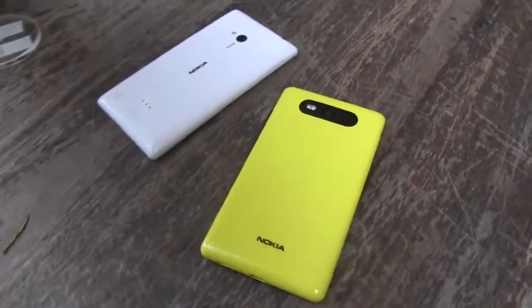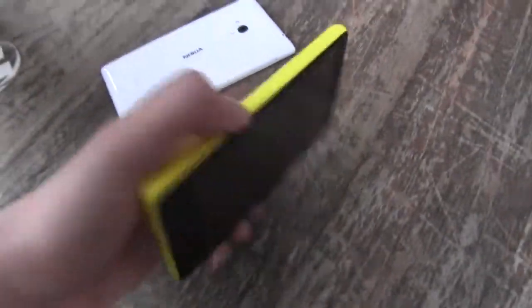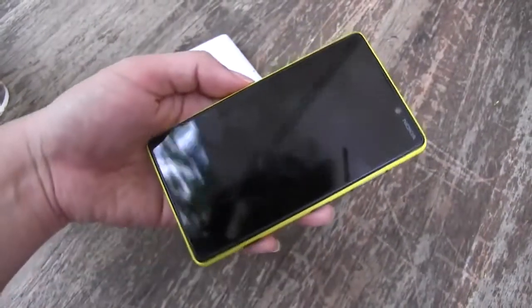Stylistically, the two handsets are also very different. The 720 actually reminds you a lot of what was going on with the Lumia 920, and the 820 looks kind of like the rest of the lineup with the 520 and the 620.